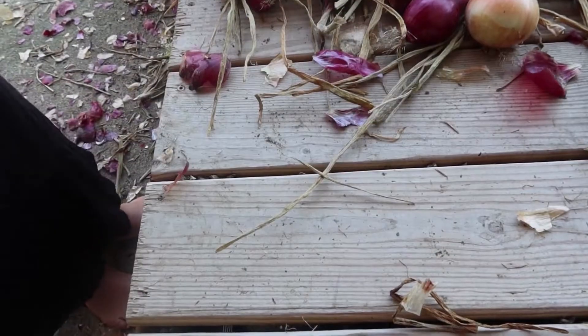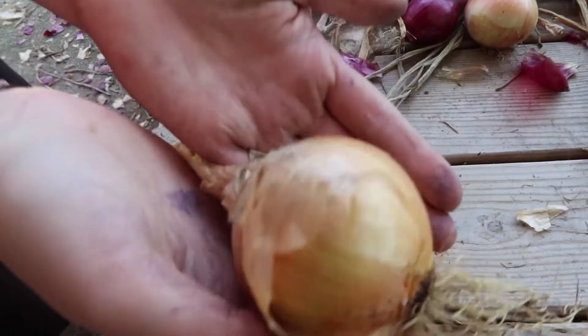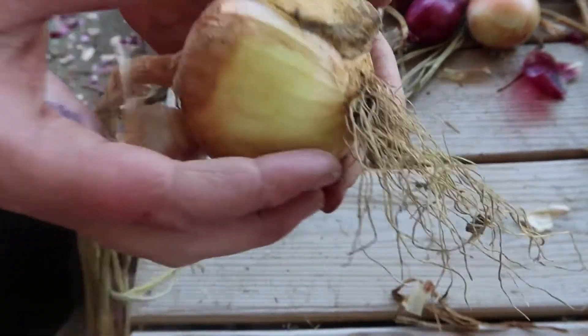So the project today for the homestead is one I'm actually pretty excited about. We had such a great harvest on our onions — so many that we harvested — and today I'm going to start the process of putting some of them away and storing them. Follow along; we are going to hang them and I'll show you how I'm going to store the ones I'm keeping for everyday use.